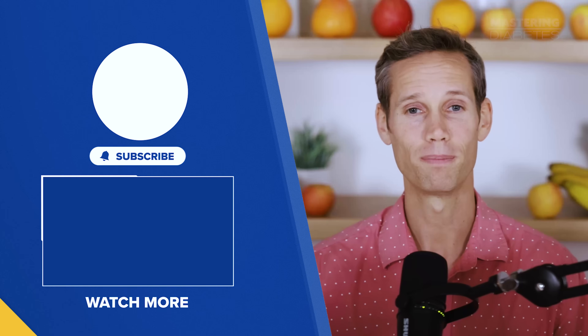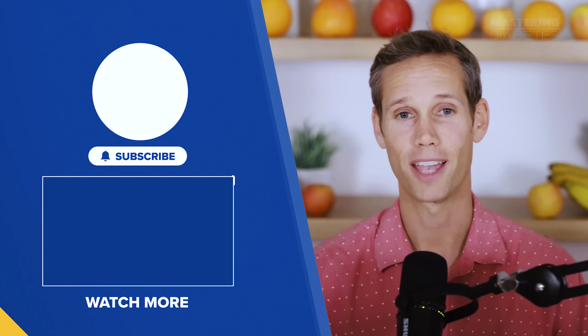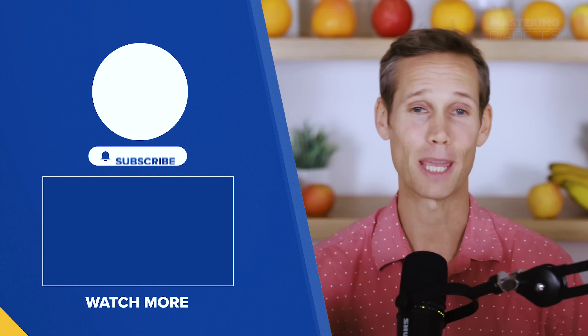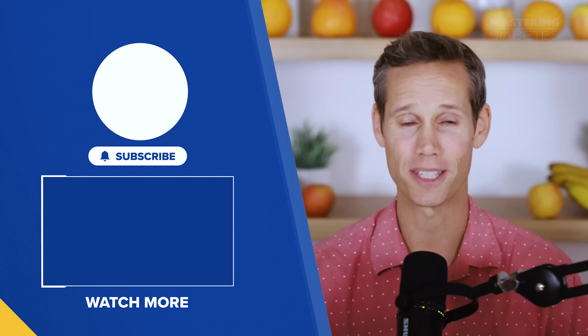If this video helped you, hit the like button, subscribe to our channel, and share it with someone who's been terrified of carbs. Until next time, keep those carbs high and that A1C low.